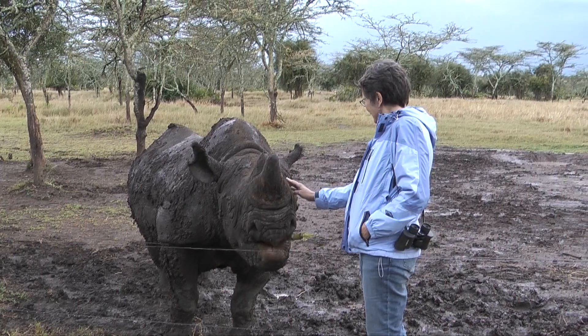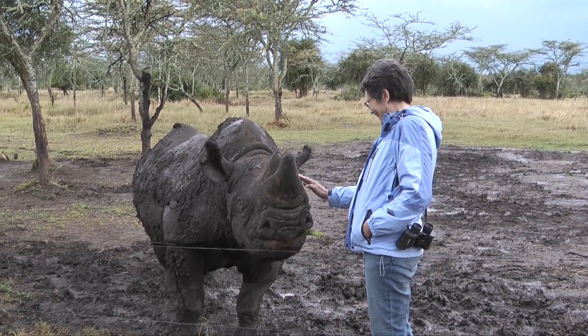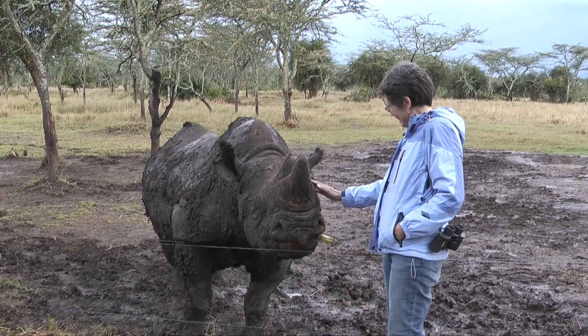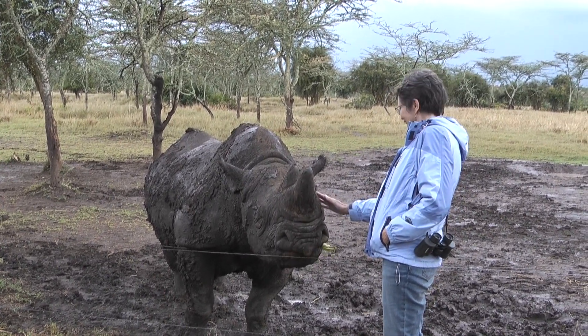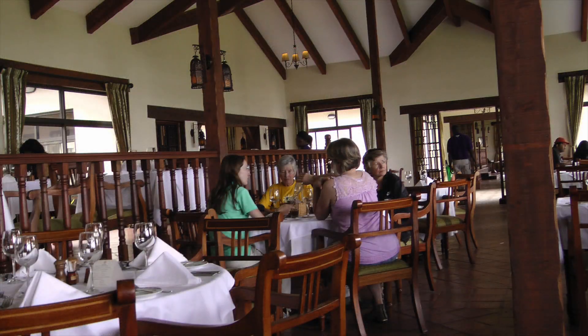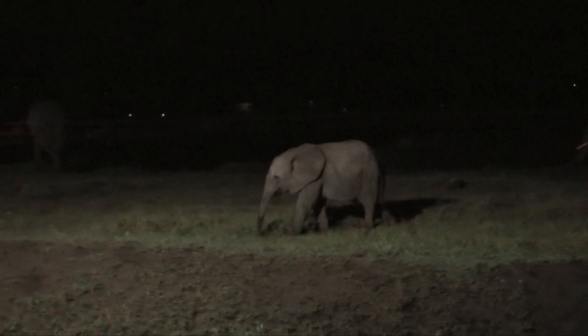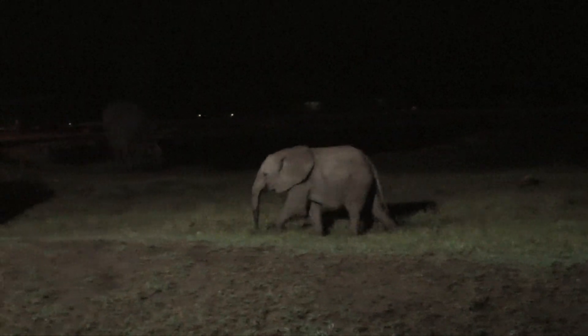Also at Olpajeta is a black rhino enclosure where we were able to feed Baraka. Baraka is blind and even though it was fun to feed him, we felt sorry for the old rhino. Day two of our safari ended with dinner at the Sweetwaters Tinted Camp restaurant and another opportunity to watch a herd of elephants come into the watering hole to drink.